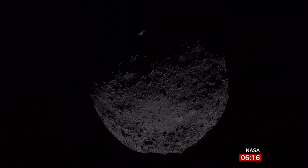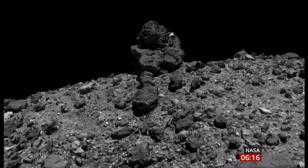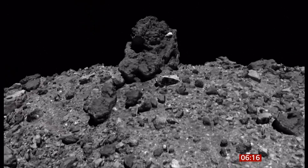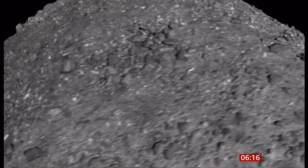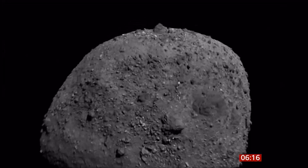Asteroid Bennu — a 500-metre-wide rock hurtling through space. With its boulder-strewn terrain, it tops NASA's list of space rocks that pose a danger to our planet. But it could also shed light on our very beginnings, so NASA decided to get up close and personal with it.